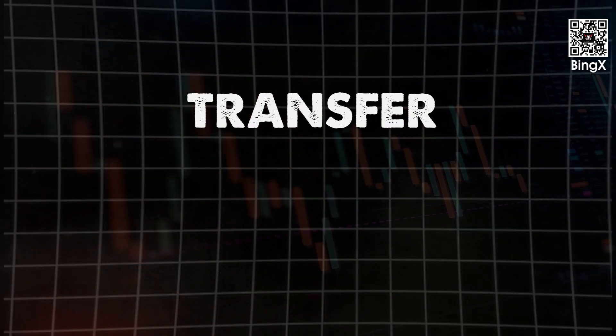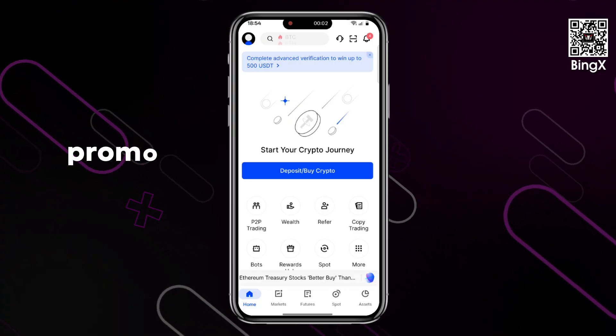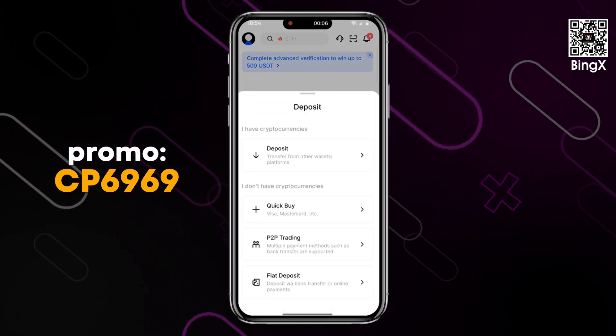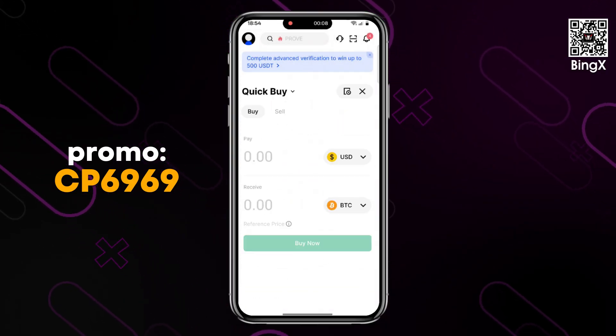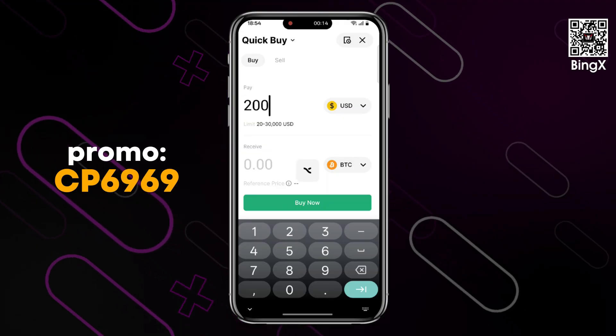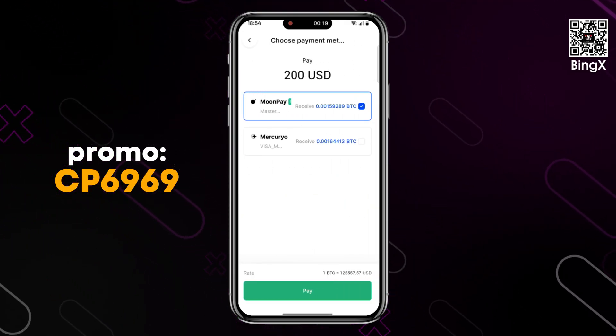You can top up your balance in three ways: by transferring from other wallets and platforms, via P2P trading, and with fiat money. Hover your cursor over the buy cryptocurrency section. The Quick Purchase service allows you to buy USDT, BTC, or ETH for more than 70 different fiat currencies. Simply enter the amount and click the buy button, choose the payment method, click buy again, and make the payment.